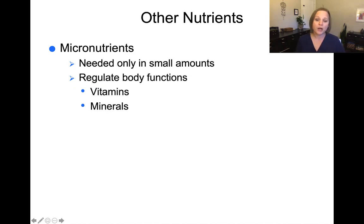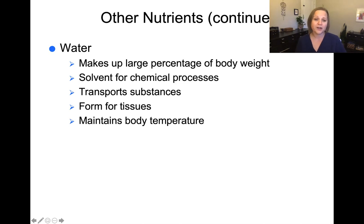Carbohydrates, protein, and lipids are the macronutrients — the big things we need for life and sustaining. There are also micronutrients that regulate different body functions and are only needed in very small amounts, like vitamins and minerals. While small, they still have a significant effect on the body. And don't forget about water — it makes up the largest percent of our body weight, is used to form tissues, transport substances, maintain body temperature, and is involved in chemical processes. It is essential for life.